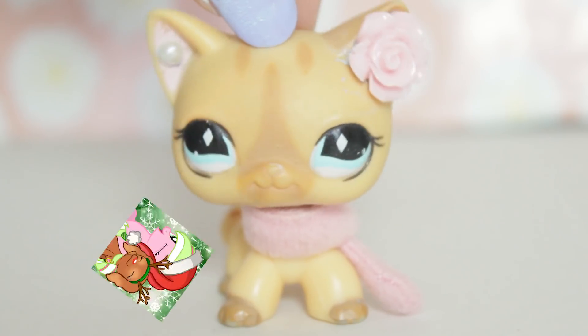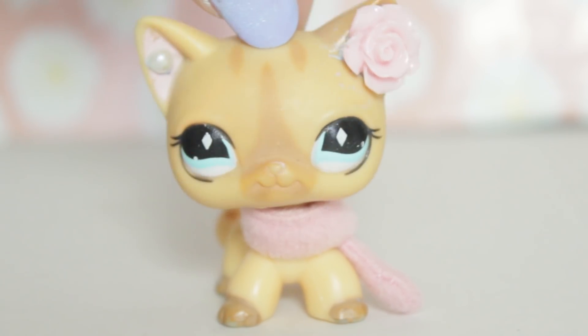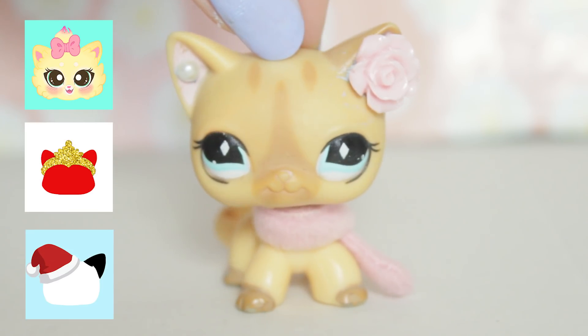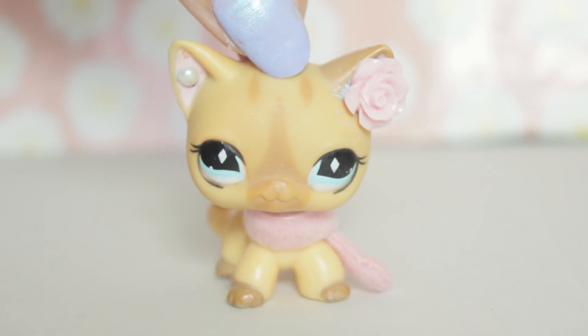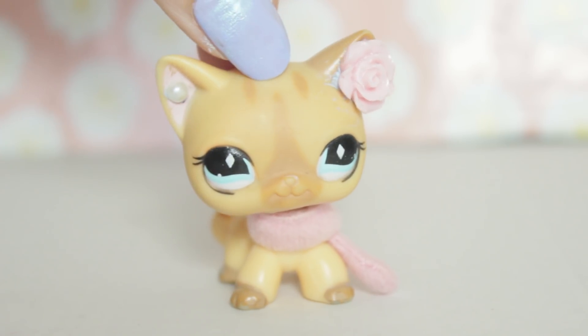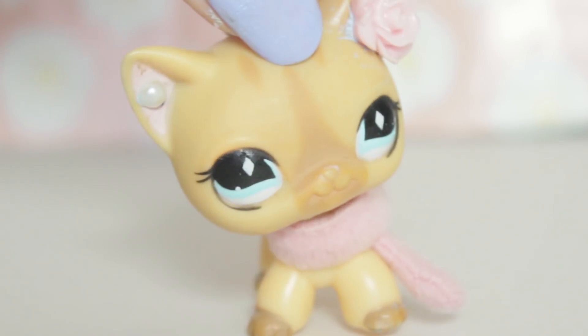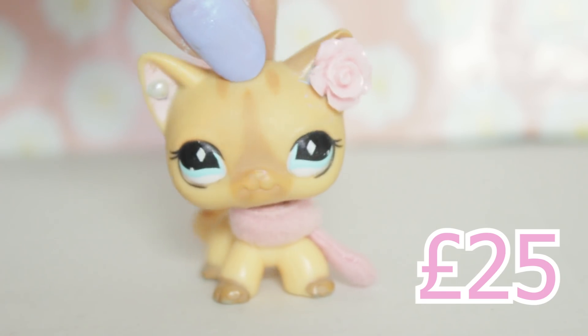Myself and the YouTuber MLP Fever arranged a Secret Santa with all the LPS tubers inside Europe. The LPS tubers featured in this collab are Pia's Customs, LPS Hanna, Weko's LPS, LPS Ace, and MLP Fever. Oh, and myself! So after watching this video, I'm going to link a playlist down there where you can see what everyone gave each other, and you can see what snazzy prizes I got my Secret Santa as well. The budget of this swap box was £25, so we all aimed to get gifts around that mark.